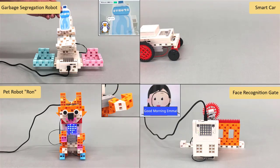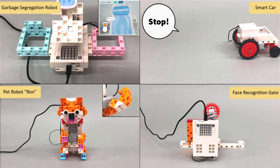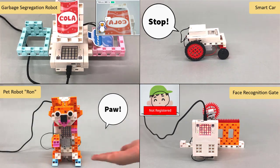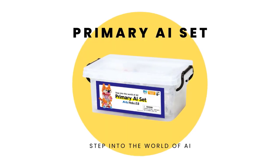The ARTEK Primary AI Set is a fun and interactive way for primary and secondary school learners to blend artificial intelligence with programming and robotics. Take your first step into the world of AI and stay ahead of the curve with ARTEK's brand new Primary AI Set.